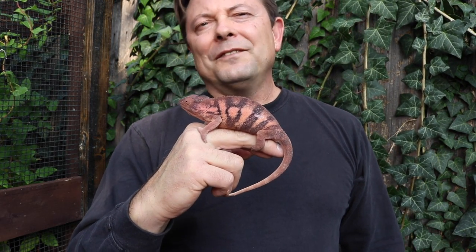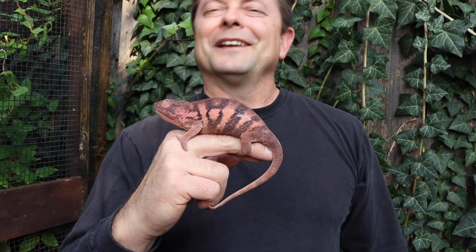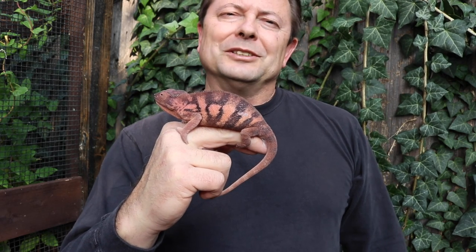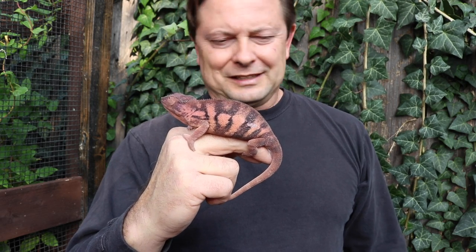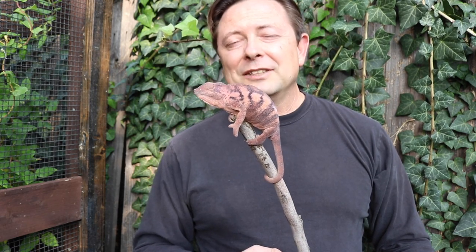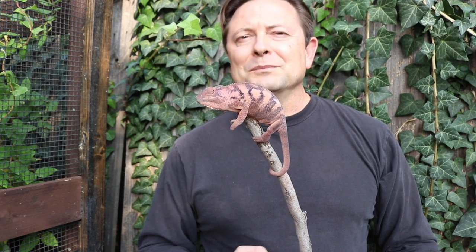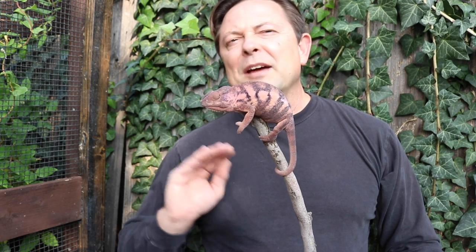And here is a female panther chameleon. They are much more docile, generally speaking, than the males, and they are a gorgeous creature. Right now she's a little bit dark, showing her bands. But the pink, the orangish — they're just wonderful. So if you're looking for a single chameleon to have, a female panther chameleon is a perfect choice. She gets a little bit smaller than the males, so she's not going to need as much room, although I'd give her that larger cage anyway — it'll give you more space to work with.